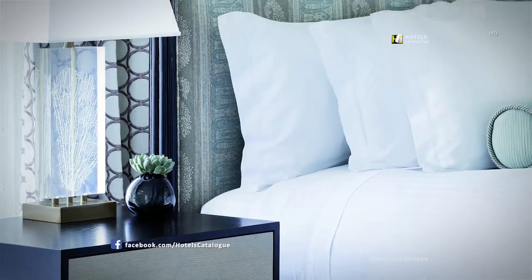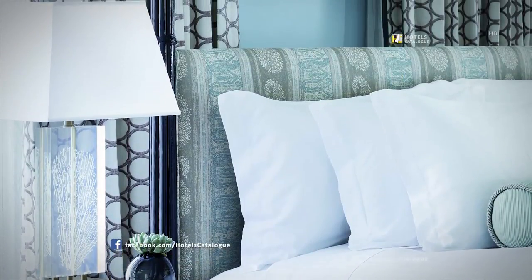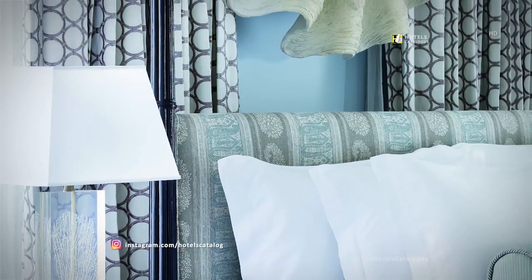The extraordinary Ritz-Carlton suite at the Ritz-Carlton, Grand Cayman, features 2,400 square feet of luxury and accommodations for two.